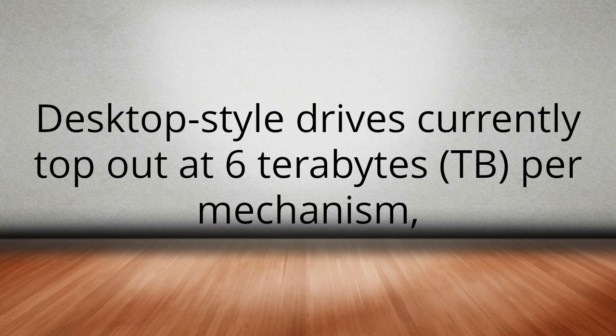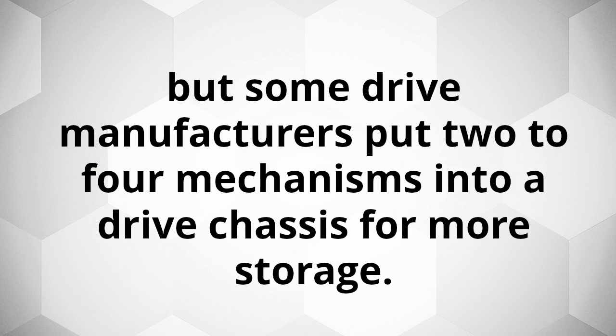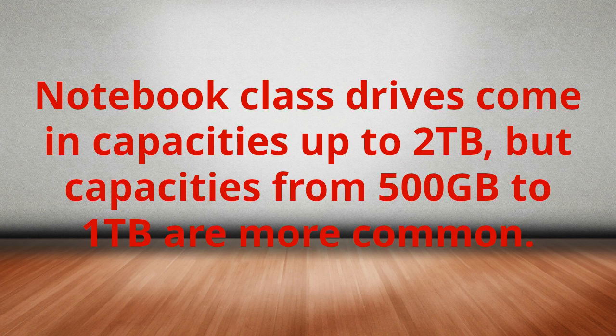Desktop-style drives currently top out at 6TB per mechanism, but some drive manufacturers put 2 to 4 mechanisms into a drive chassis for more storage. Notebook-class drives come in capacities up to 2TB, but capacities from 500GB to 1TB are more common.